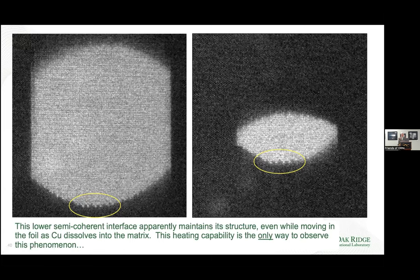This interface over here is so-called coherent — it has low energy and maintains its nice perfect crystalline facet. This interface over here is probably going spherical to minimize the energy of that interface, and that's what keeps the structure the same. This heating capability is the only way to observe this phenomenon — that was exciting.